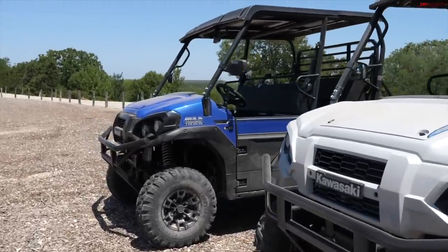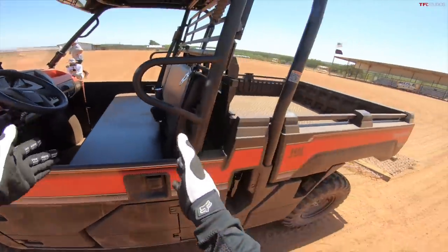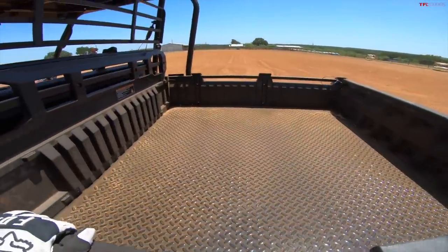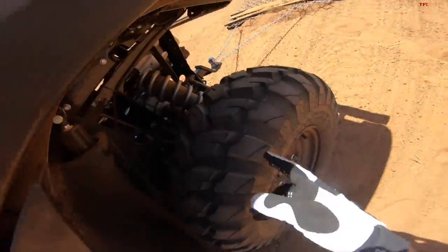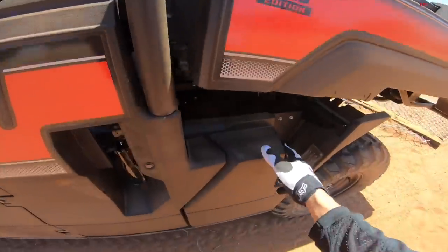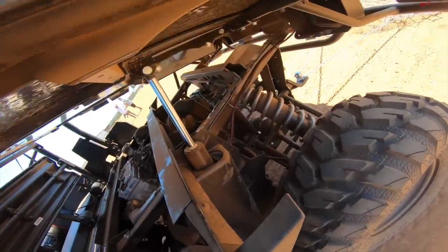Missing from this lineup right now is the standard FX, which is the single-row version but not the recreation model. And there's a new HD edition of that FX model, which gives you some cool things for working around a ranch, like self-leveling suspension and a hydraulic dump bed.